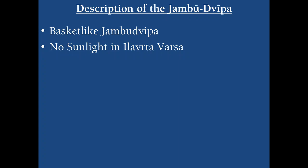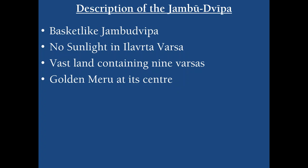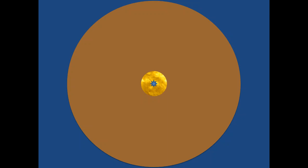Jambudhipa is described as a basket-like structure wherein no sunlight comes into Ilaurta Varsha, since it is surrounded by four gigantic mountains in four directions whose height is about 10,000 Yojanas. Since Lord Shiva personally resides here, he can brighten this entire land. Bhumandala's Jambudhipa is a vast land containing nine Varshas, keeping golden Meru at its center, with a width of around one lakh Yojanas in diameter, divided into nine Varshas by the presence of nine mountains along with Mount Meru.